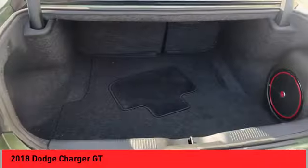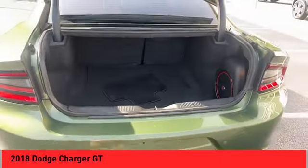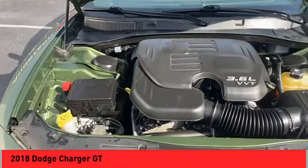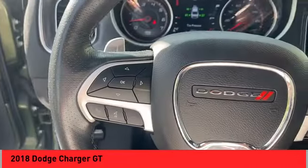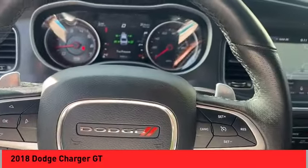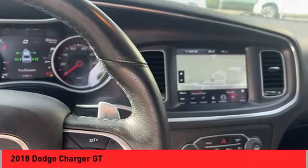Power windows with safety reverse. Emergency braking preparation. Remote engine start. Stability control. Front suspension type: strut. Roll stability control. Braking assist. Power brakes. Traction control. Rear view camera.